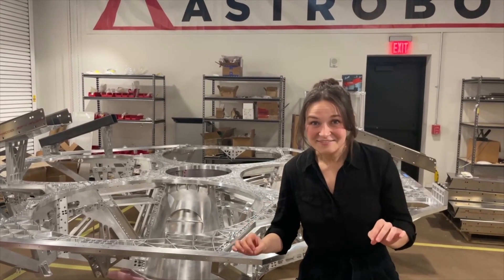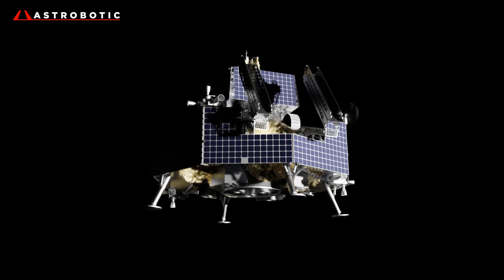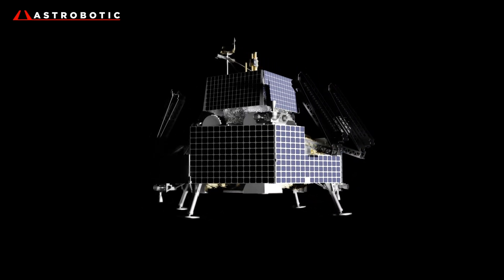The STM acts as a pathfinder activity that will teach us more about equipment, tools, and processes just like it will happen in flight.